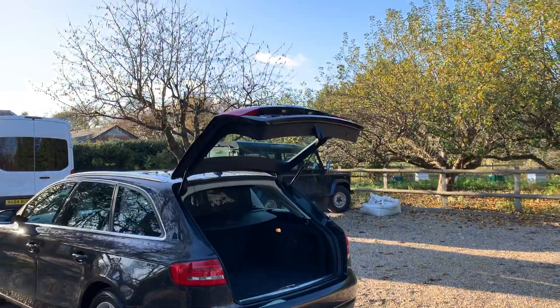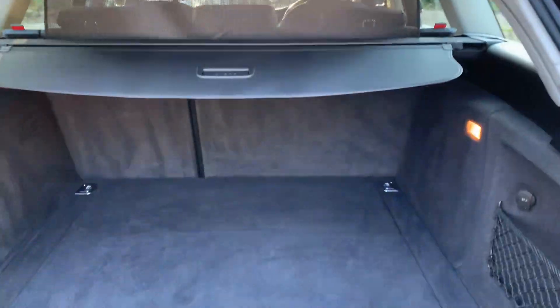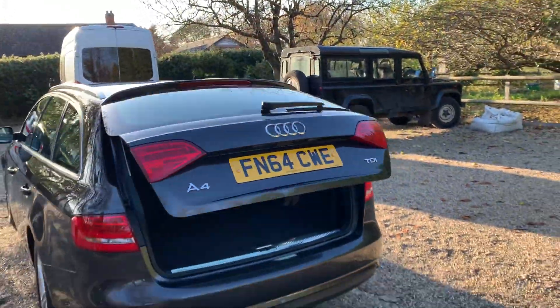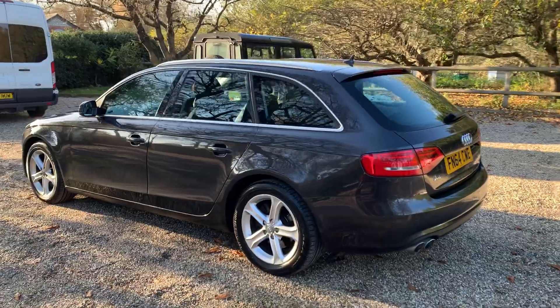We also have the electronic tailgate, and we also have two keys.